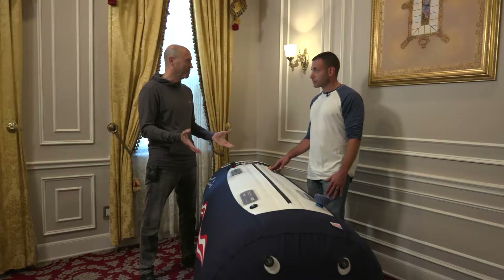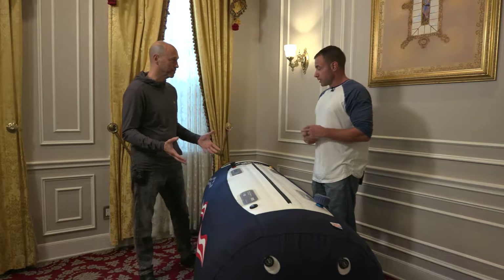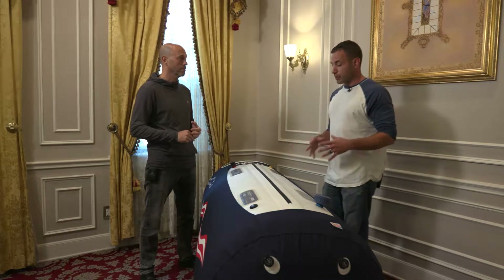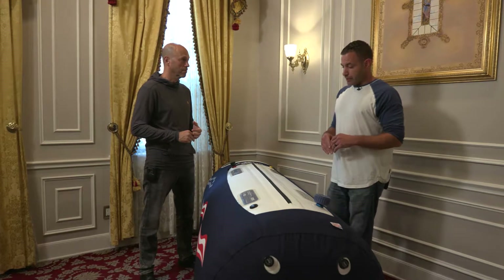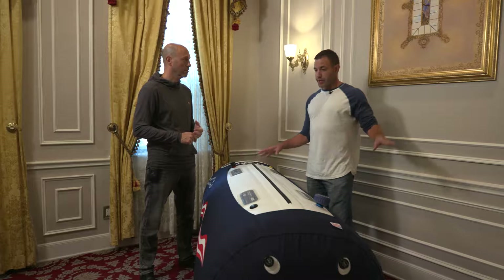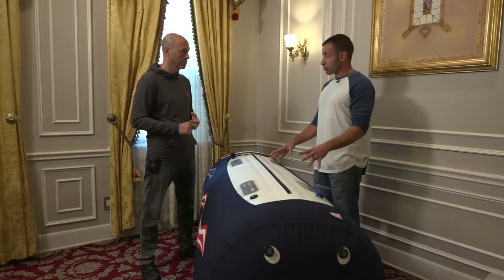So Jason, this is a hyperbaric chamber. Yes it is. Describe to me what it is and what it does. So basically this is a portable chamber, so it's meant for the most part to be in people's homes. What it does is it's taking room air and filling it into the chamber and pressurizing the chamber.